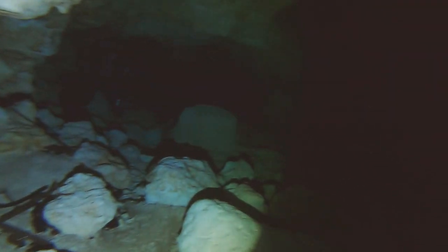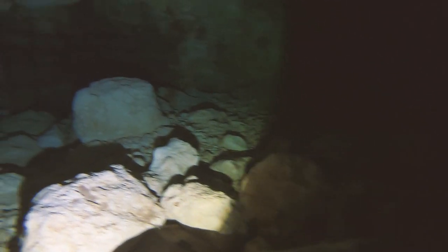As we swim towards the deepest part of the cavern, we come up to a gate where about 35 million gallons of water pass through a day. As you can see, there's a lot of force because I'm having a bit of trouble swimming against it.